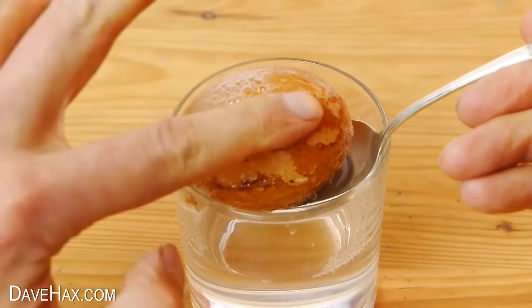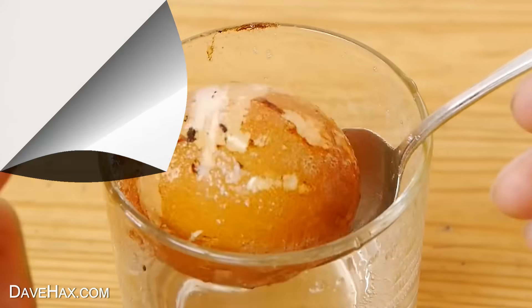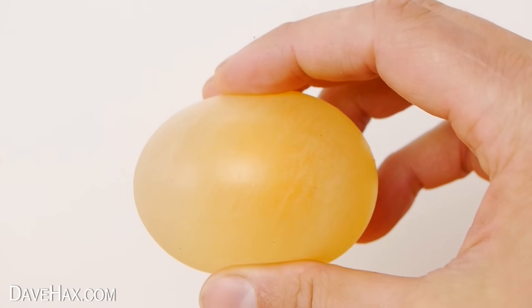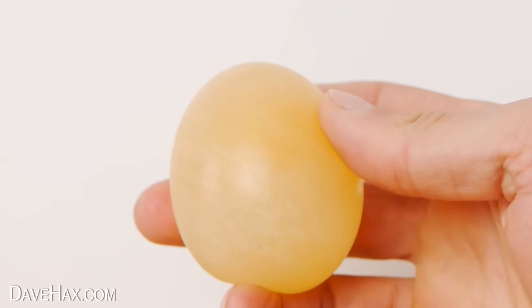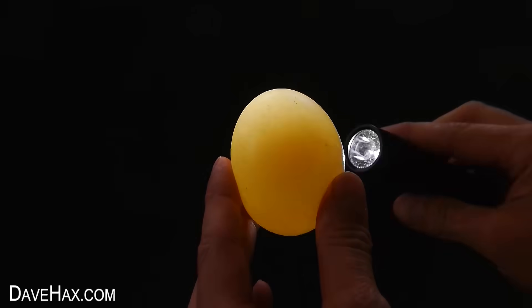I can start rubbing the shell away with my finger — it's also really slippery. After 24 hours, the shell had completely dissolved, but the egg was held together with a very thin membrane which was underneath the shell. And if you look carefully, maybe with this backlight, you can see the yolk inside.